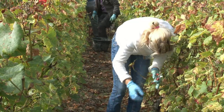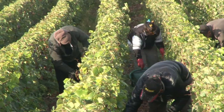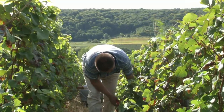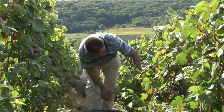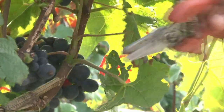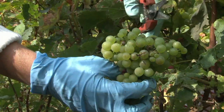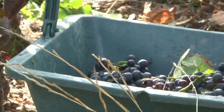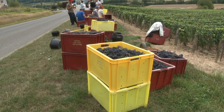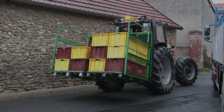L'ambiance des vendanges dépend bien sûr des conditions atmosphériques. Cueillir du matin au soir, accroupi, des grappes basses, ne peut pas être assimilé à une partie de plaisir. S'il faut de plus le faire sous la pluie et dans la boue, le travail devient vraiment très pénible. Heureusement, l'automne en Champagne est généralement beau et c'est sous le soleil que les vendangeurs, groupés en orbons et armés de sécateurs, accomplissent leur tâche dans la gaieté. Chaque cueilleur coupe environ 3 000 grappes par jour, soit 300 à 400 kg de raisins. Les vendanges durent en moyenne 10 jours.